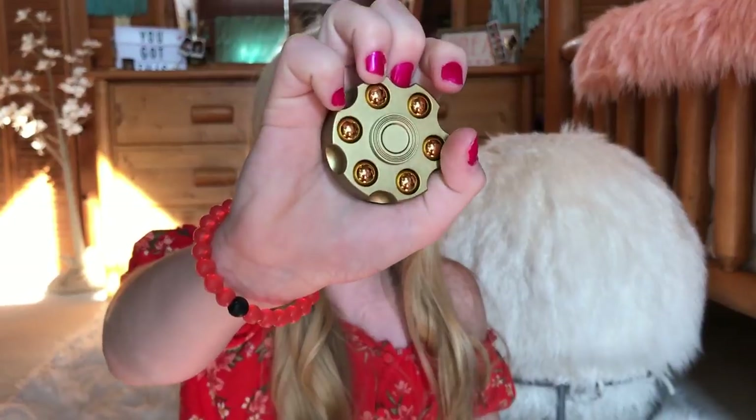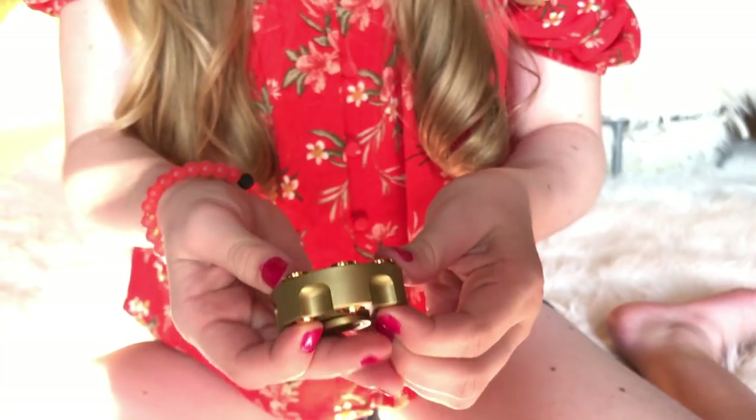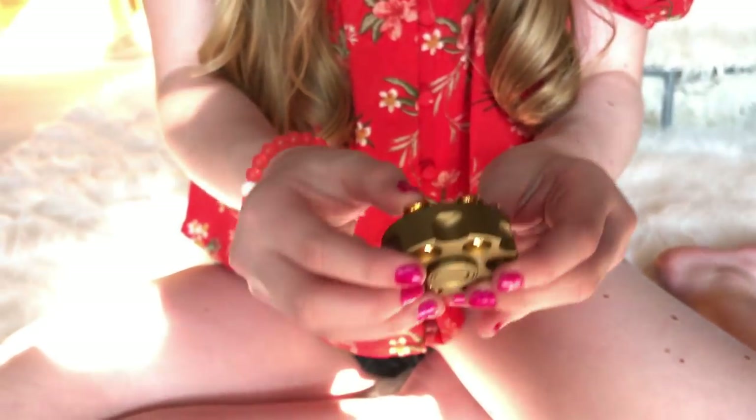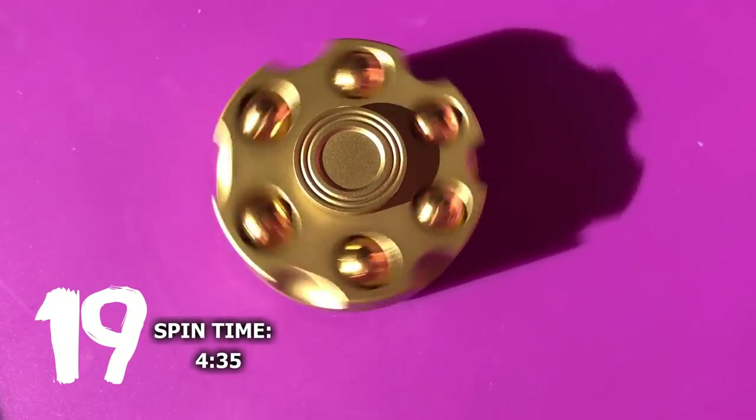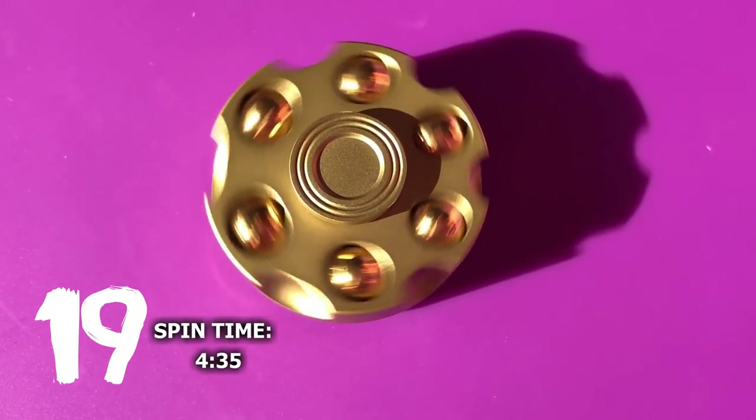This is my fastest, longest spinning fidget that I have. It is so cool — it spins over four minutes, I think it's like four and a half minutes. It's so heavy and it feels so good when you spin it. Comment down below if you guys have fidgets that can spin over four minutes, because I just feel like that's really rare. There are like gun bullets and they pop out — they're like magnetic, and they just pop out and go back in. You can take some out to make it less heavy. I cannot believe it spun four and a half minutes off of one spin.